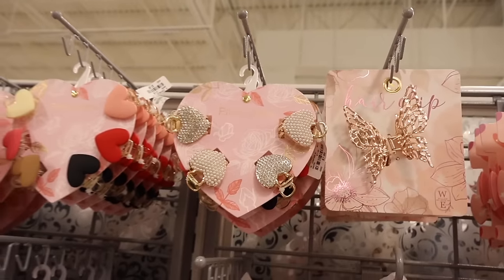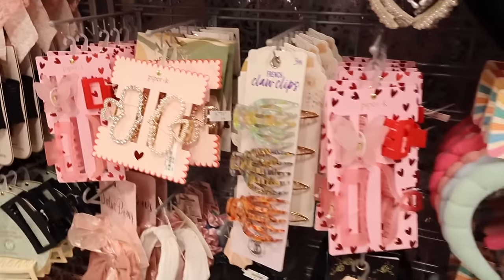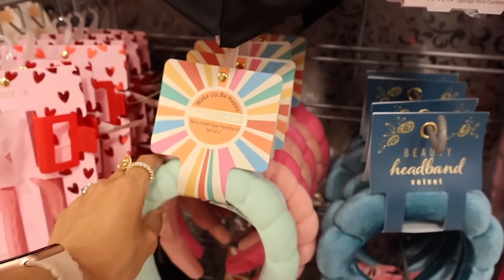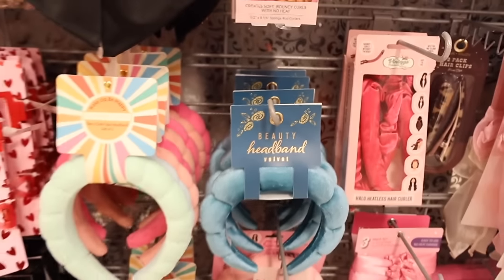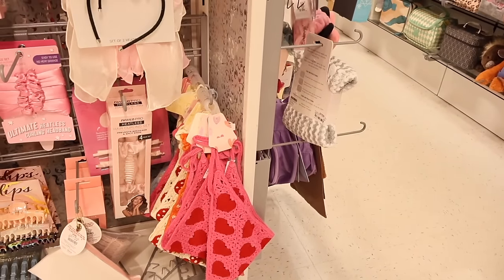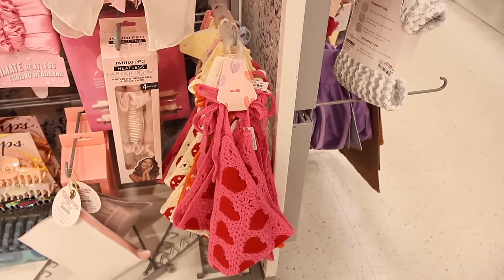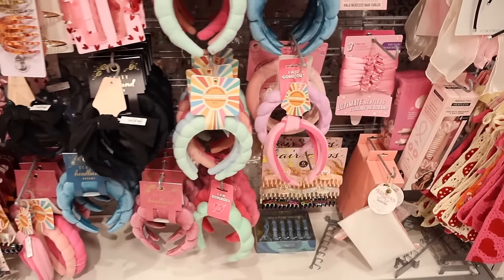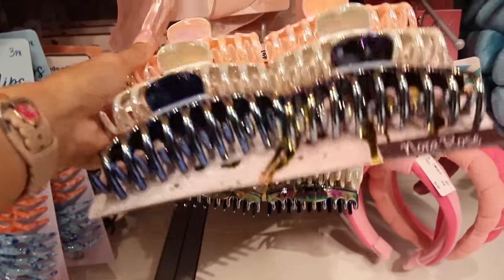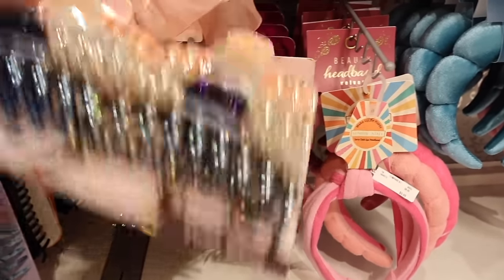They have a bunch of hair accessories — clips for eight dollars. A little bit more here than at Ross. The trendy headbands — a pack of two for seven dollars, so a better deal here. A velvet one is six. They have heart Valentine's Day headbands for seven dollars — so beautiful! The iridescent clips — a pack of six for only six bucks — really good deal if you need a pack of clips.